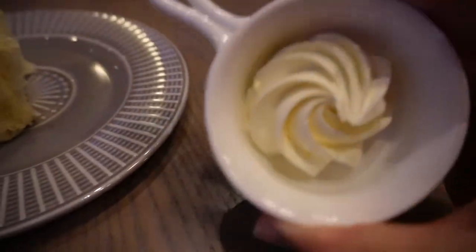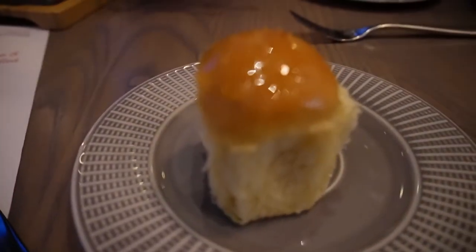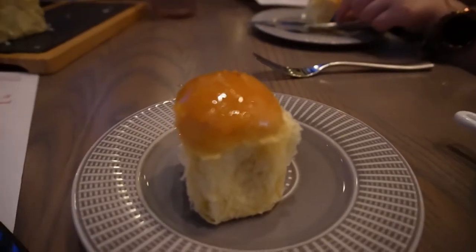First is the bread service, and I really like the way they presented the butter — it has a little design on it. The bread they gave us is pretty hot, and on top it looks like honey or something shiny. Let's see how it tastes. It kind of reminds me of a dinner roll — a little sweet but really good, nice and warm and fluffy.